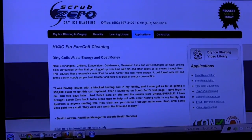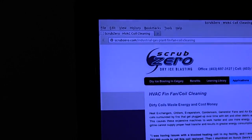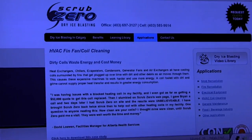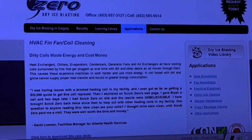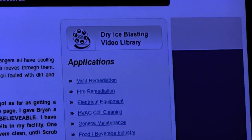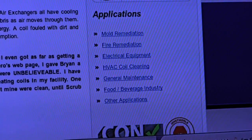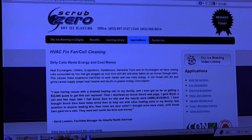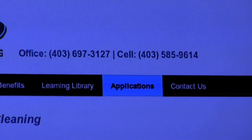Another thing I want to talk to you about is using dry ice to clean coils instead of chemicals. There's actually a company out there that can fit you with a system that will do just that. You can check out Scrub Zero on the internet at scrubzero.com, where they have a lot of different information on cleaning coils using dry ice and some pretty cool videos. If you have any questions regarding the cost of setup or anything like that, you can give them a call — their telephone number is right at the top of their site.